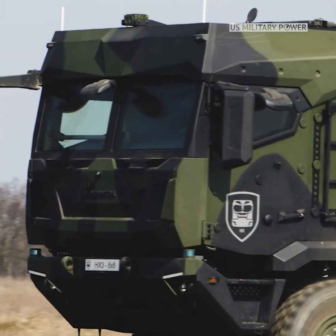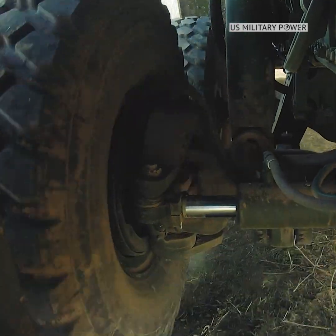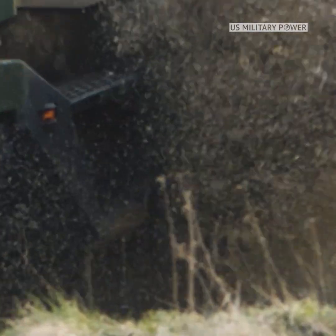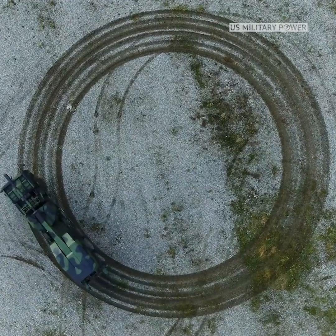The HX3 features a robust chassis, a powerful engine, and a new optional active rear axle suspension to improve performance on and off-road. RainMittal designed the HX3 for logistic operations and tactical scenarios.